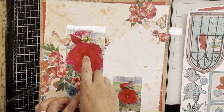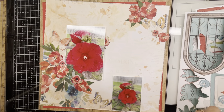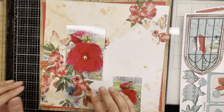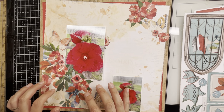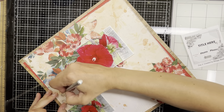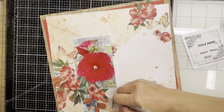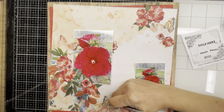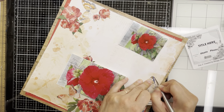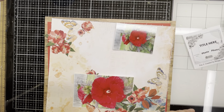I want you to still be able to see what's underneath the page, so I'm playing around and trying to get enough coverage that it looks full and dimensional but still shows how pretty the paper is on its own. I spend a little bit of time adding flowers and fiddling with what was already there. I decided to cut around the butterfly on the bottom as well — it was a little flat and I want to give it some dimension with foam adhesive underneath to lift the wings.